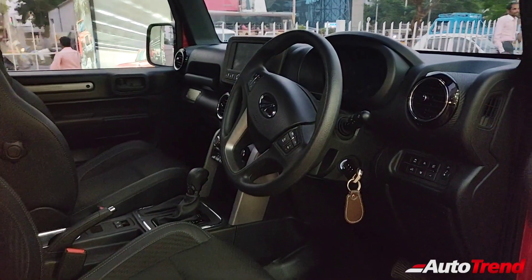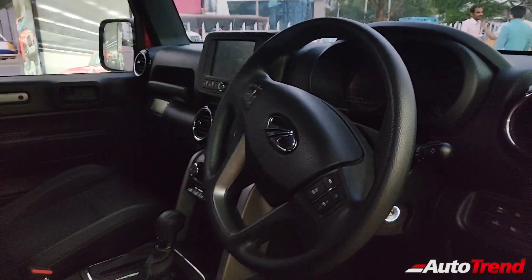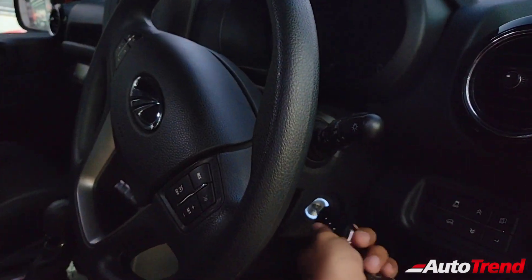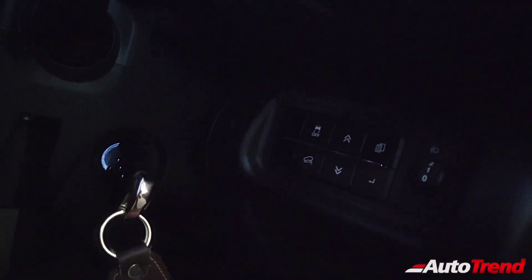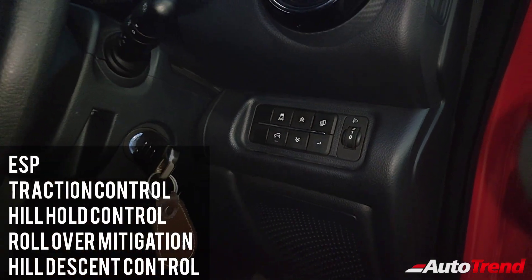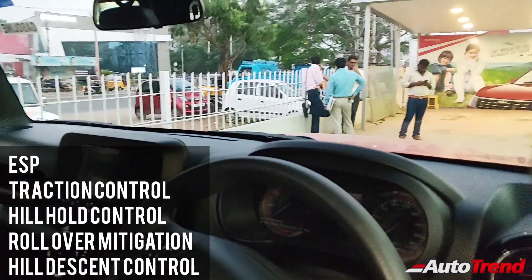Now let's explore the interior. The interior of the top spec LX petrol automatic looks exactly the same as the diesel. Let me just show you the flip key — this looks exactly the same as the Mahindra Marazzo as well. This being the top spec LX variant, you also get ESP traction control with hill descent control along with rollover mitigation as standard, apart from regular safety features such as dual airbags and ABS.